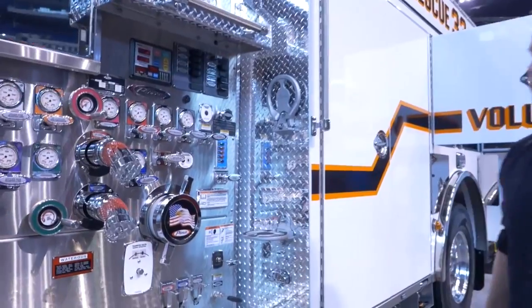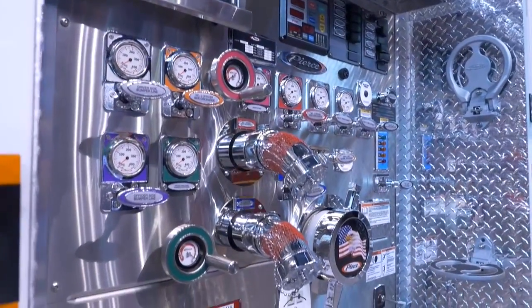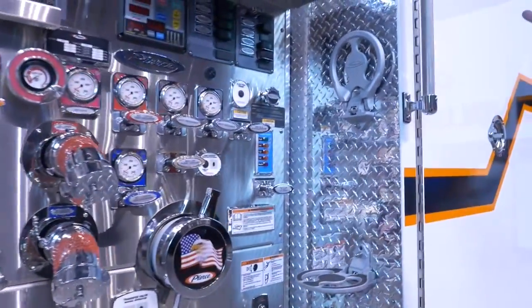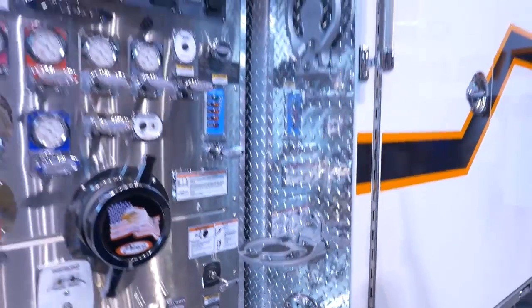The pump itself is laid out pretty well and everything is color-coded — everything flows pretty well. We also put side steps on here to access the top where our deck gun or wagon pipe is, as well as an entry point up to where the generator is.